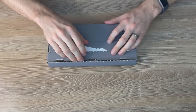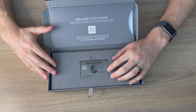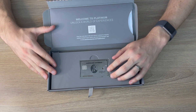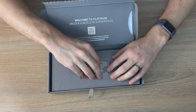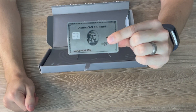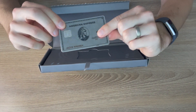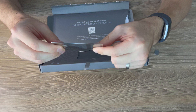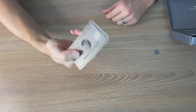All right, that was kind of a lot of work. There it is — 'Welcome to Platinum. Unlock a world of experiences.' This is what the card looks like. It's pretty nice in my opinion. It is extremely heavy — I have never had a card this heavy before. And that's what the back looks like, and there's the front. Looks pretty nice.